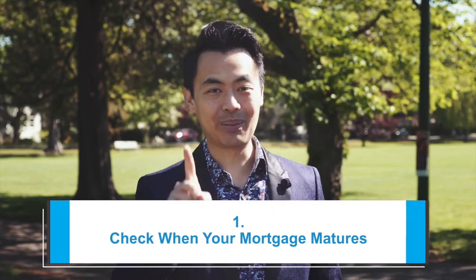Rates are currently at record lows. Although it's easier to stick with your existing lender, you may be able to save thousands of dollars by switching your mortgage to another lender to take advantage of preferred rates and features. I'm going to share with you step by step how to do this, starting with step number one.